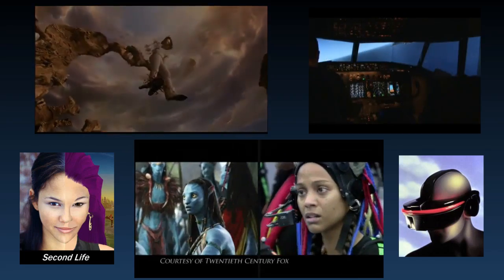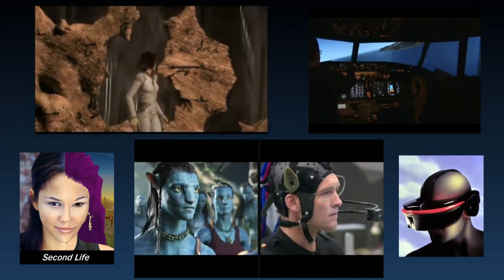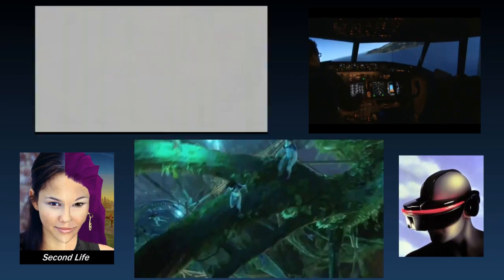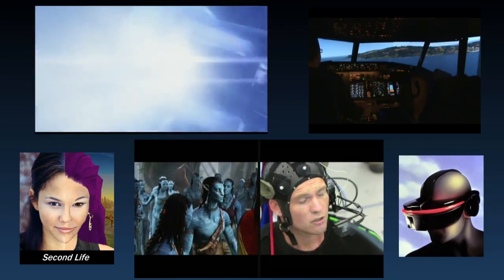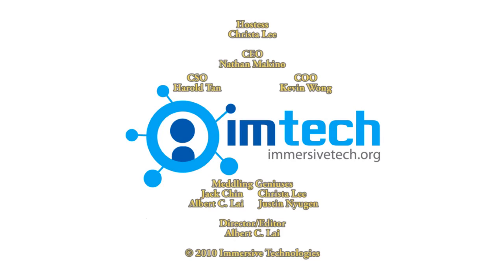These are all examples of future applications of VR. Before you know it, the physical and digital world will become one. There is still a lot of growth for virtual reality, and with future development of VR, it will open new doors to new experiences and new ways of existing in this reality and the next. This has been a presentation of virtual reality by Immersive Tech.